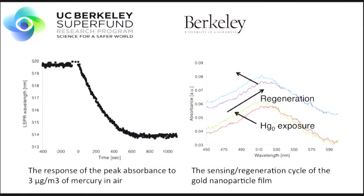Here is the actual response of our films to mercury exposure. You have a blue shift to shorter wavelengths, and we regenerate the films by heating them to above 100 degrees Celsius, which allows us to reuse them without any degradation. We've done this hundreds of times without seeing any reduction in the response. A typical response is shown on the right side, where the peak shifts to shorter and shorter wavelengths over time. This is an exposure to 3 micrograms per cubic meter of mercury, in the range that you'd expect from a low concentration out of a coal power plant.